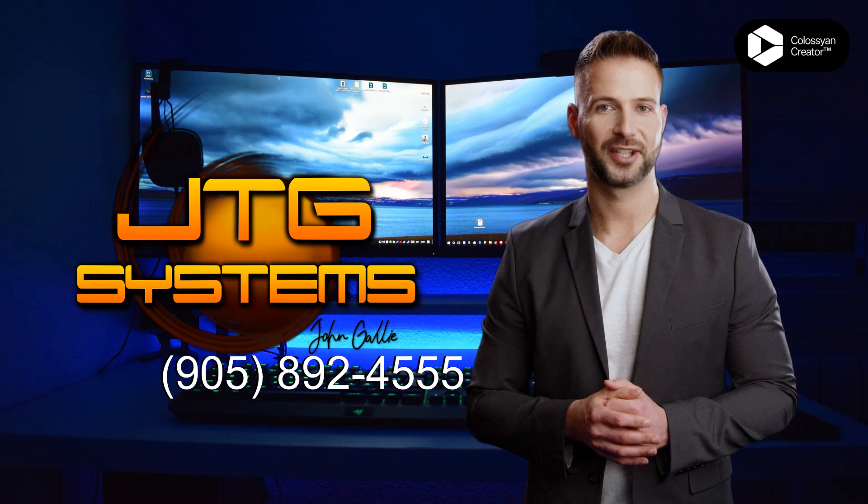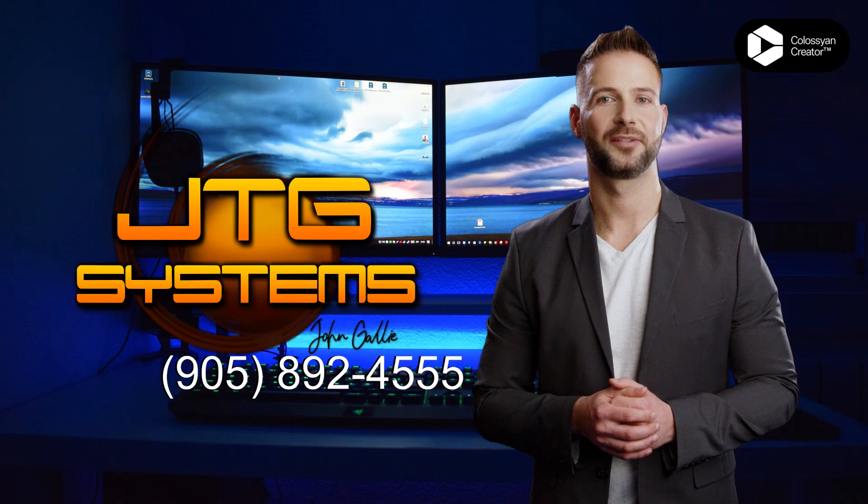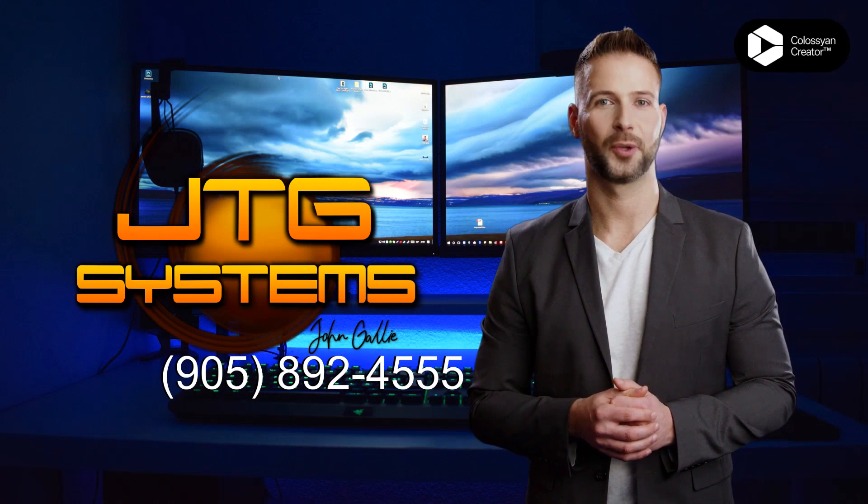Trust the experts at JTG Systems for your iPad Pro 11-inch, 3rd generation, 2021 repair in Port Dalhousie.